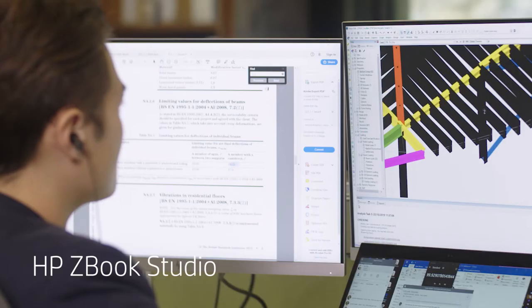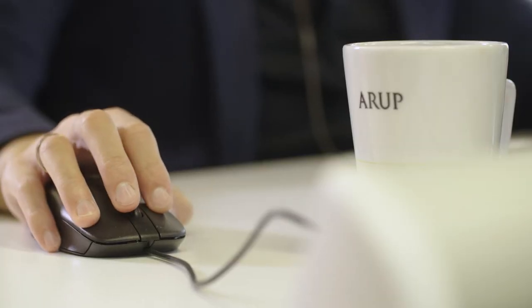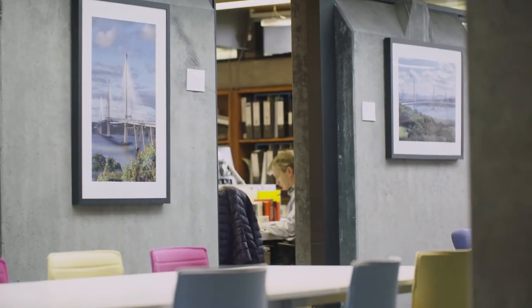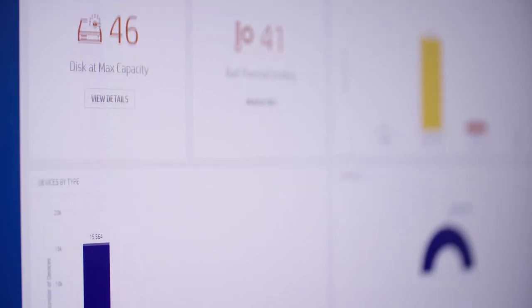The ZBooks really do offer that next level of performance, making sure that people can collaborate across the world. HP Tech Pulse turns our support model upside down. It's a tool that provides us the information and the analytics to make proactive change, and ensure that our devices are running optimally.